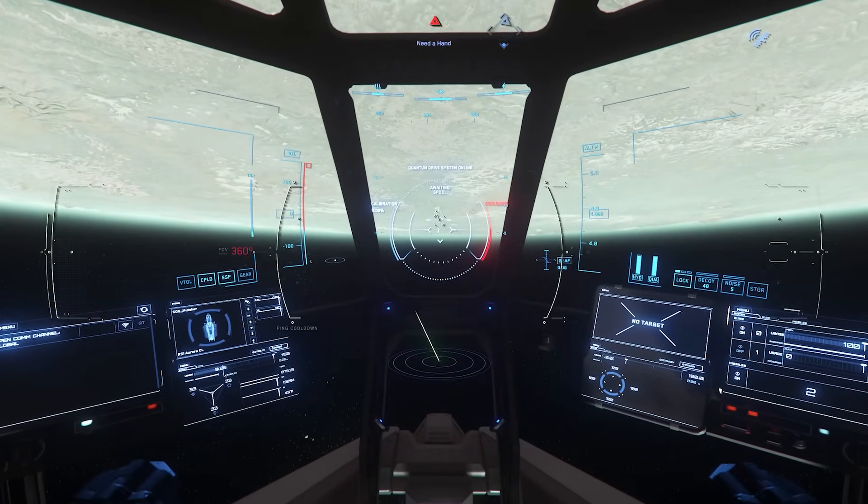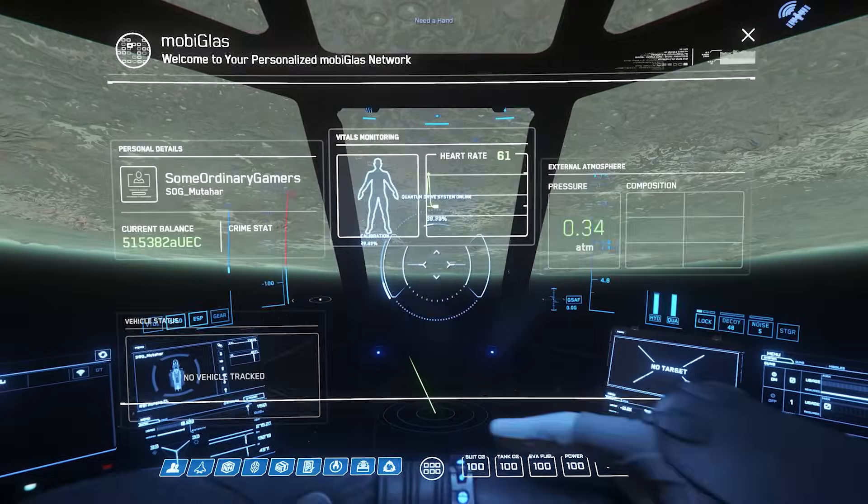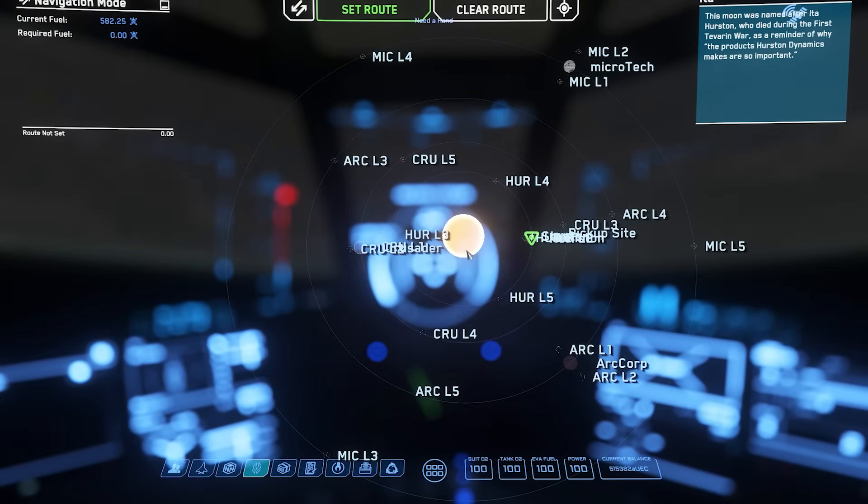CIG wants to keep a certain ratio of capital class ships to standard ships — I personally don't really believe their reasoning.